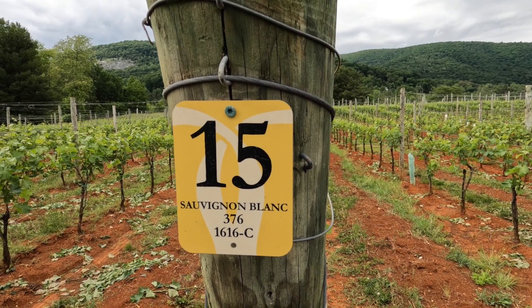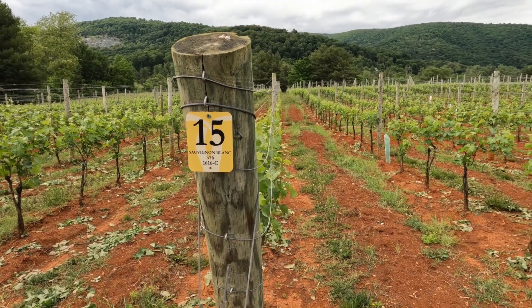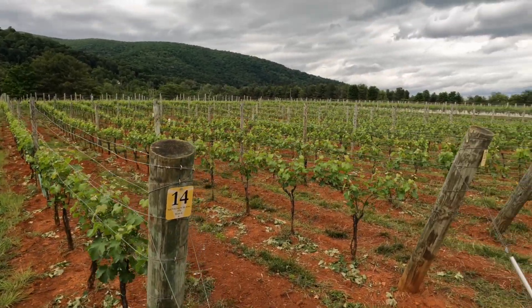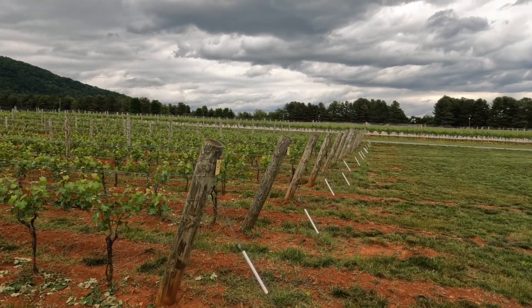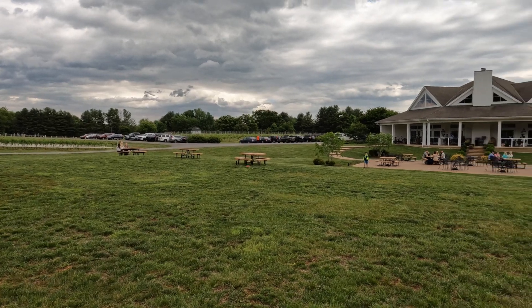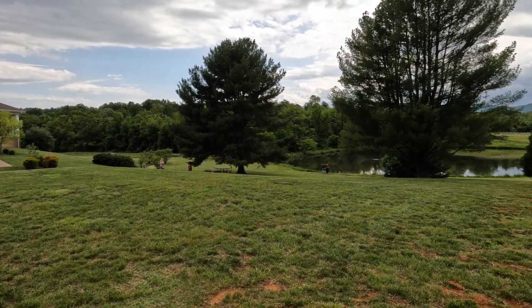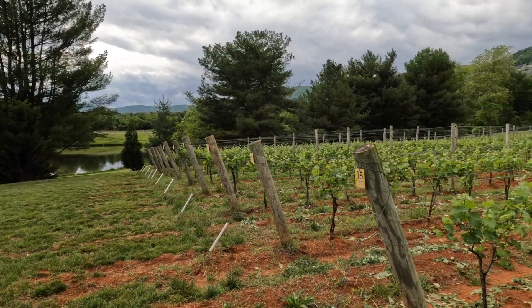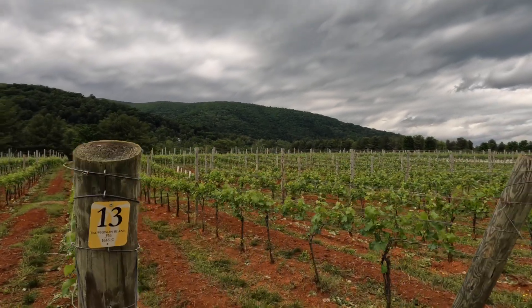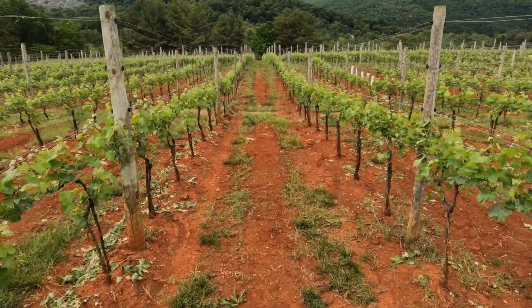Here at Pollock they have different lots with different varietals — this here is Sauvignon Blanc. They have mostly whites on this side and reds over there. They have a beautiful tasting area back there as well. And check out the view over here with the mountains — it's beautiful.